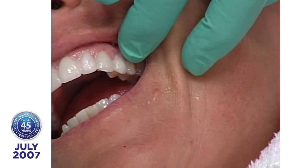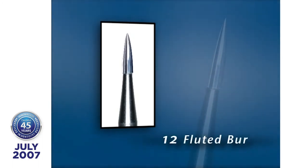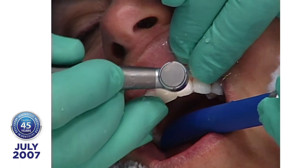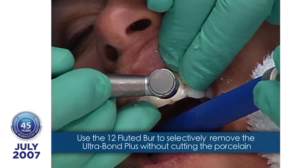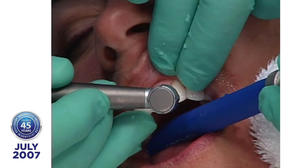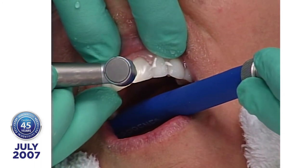The next step is to remove the excess Ultrabond so patients can floss. I'll take a 12-fluted burr. Because I'm wearing magnification, I can get right into those interproximal embrasures without touching sensitive tooth structure. If I touch anything sensitive, the patient tells me right away and I stay away from that area. The Ultrabond is much softer than the porcelain, so I remove that first. This is where you bring these things to life — if you ever see a lumineer that doesn't look good, it's probably because it's not finished.